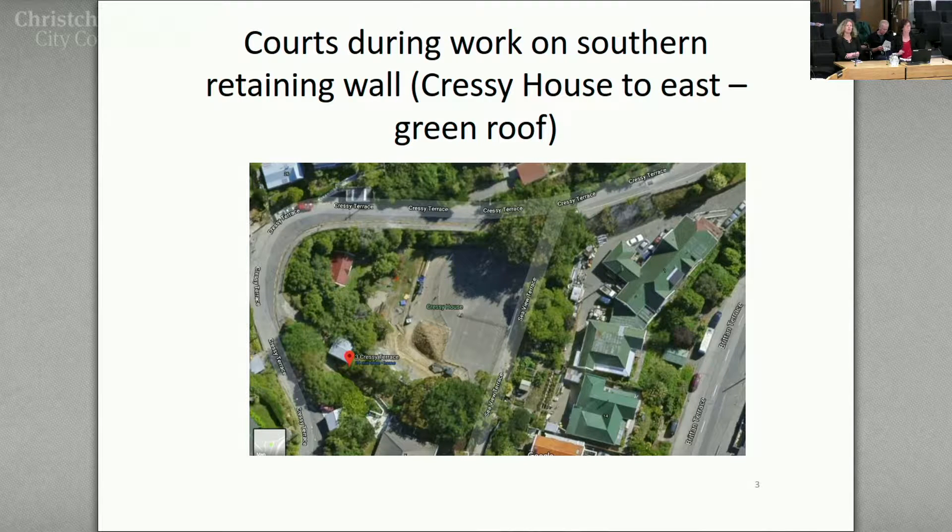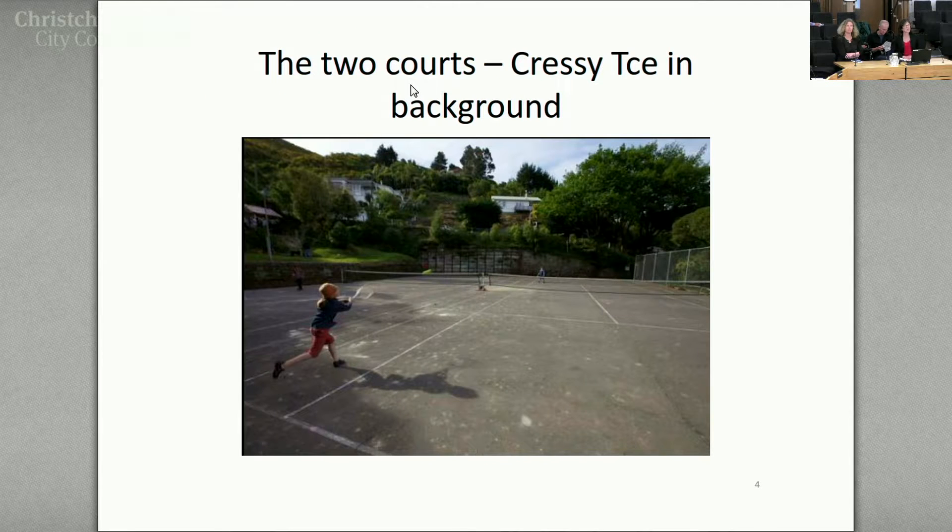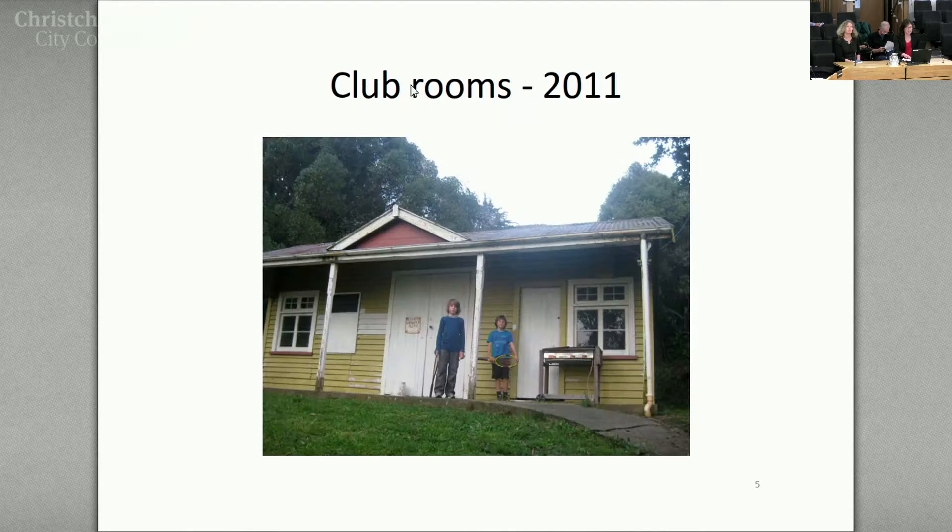And then two tennis courts in there. This is what the courts look like — there's just two of them. That's looking towards Cressy Terrace sloping up to the back. The wall at the back, I'll mention that again later, because that is a wall that's now got another fence in front of it — engineers have said it needs to be replaced.